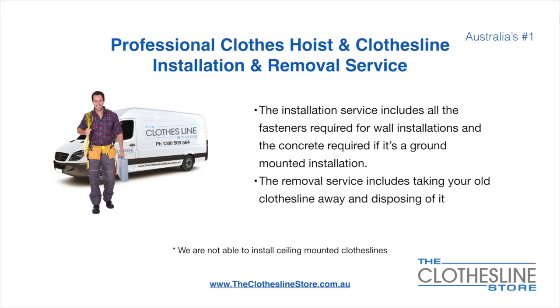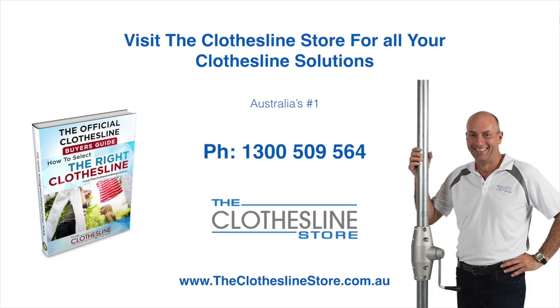Unfortunately, we don't install ceiling-mounted clotheslines. So thank you for visiting the Clothesline Store — I hope we have a solution for you. If you need any further information, please contact one of our team on the number below or download our official Clothesline Buyer's Guide. My name's Jason. Thanks for dropping by and bye for now.